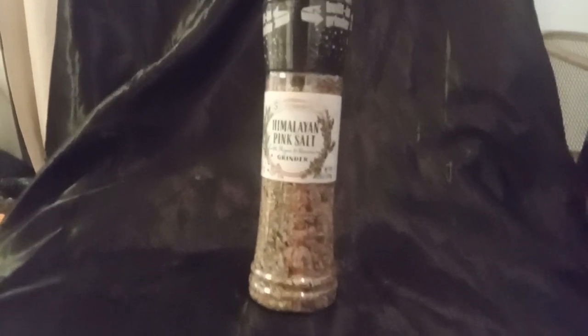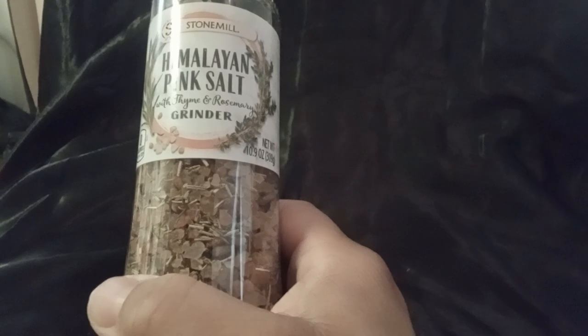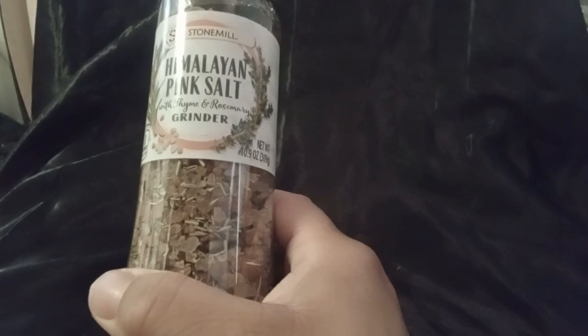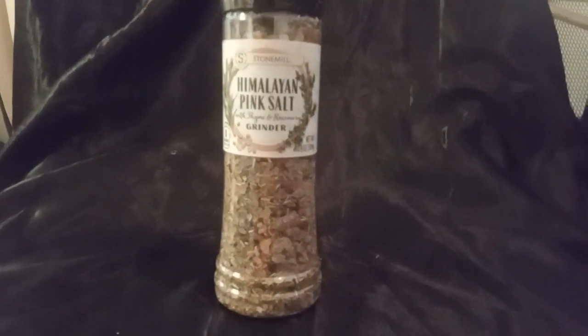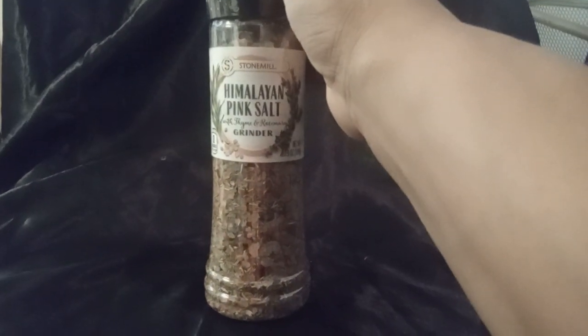I found this Himalayan pink salt with thyme and rosemary. I know I just said I'm trying to use more fresh herbs, but I thought — you know what, that's an all-in-one. I'm going to see how I like it. I don't usually cook with salt, so I'm not sure. If not, I'll just pass it on to my daughter at college. She can use it or give it to somebody else, but if I can get everything done at once, that works for me.